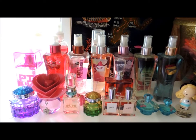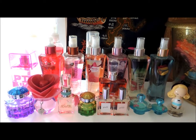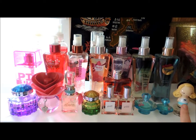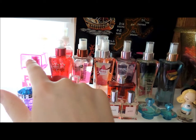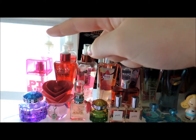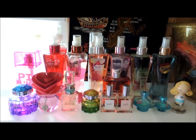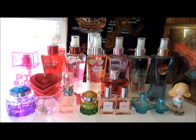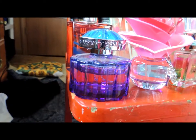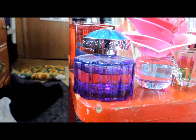Hello there everyone and welcome to another video. Today I'm going to be showing you my perfume collection and this is how I have it set up. Along here is all my glass bottles, back here is all my plastic or Bath and Body Works, and in the back there's another Bath and Body Works perfume, but the rest is just miscellaneous perfumes that I don't really use that much. So if you want to see all the perfumes in my collection, keep on watching.